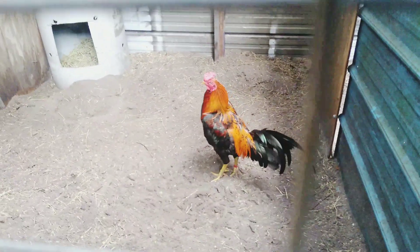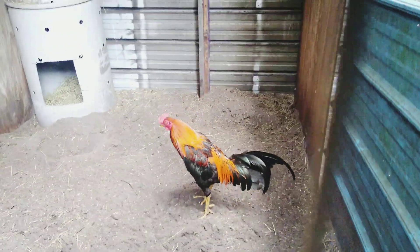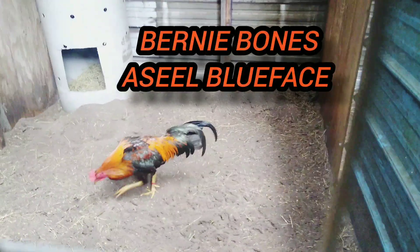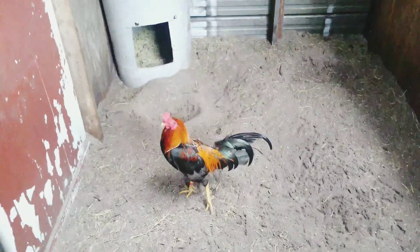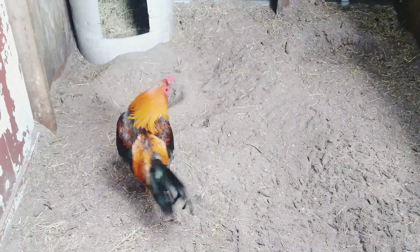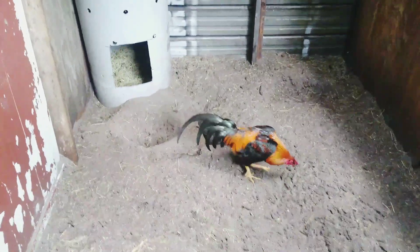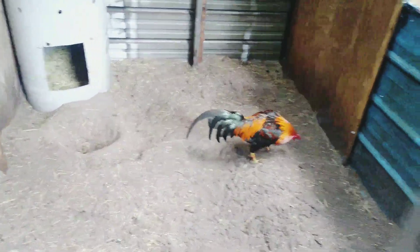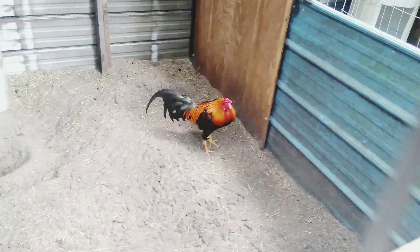And this is one of my favorites, the Ezelle Blue Face. He turned out to be a real nice cock. He has a pure Ezelle hen and two Blue Face Hatch crossy Ezelle hens in there with him. They're sitting on some eggs right now. I'll probably take the eggs from them tonight.